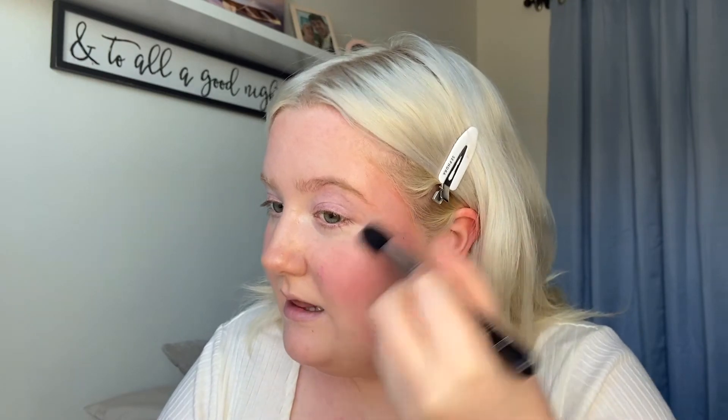For highlight, I'm going in with the Fenty Beauty Royal Icing Diamond Balm. I may have used it in my 12 Days of Beauty series, but I was in such a filming and editing mode that I don't remember my opinions on some of those products. I'm applying it to my cheekbones — it's more of a sparkly highlight, like fairy dust.